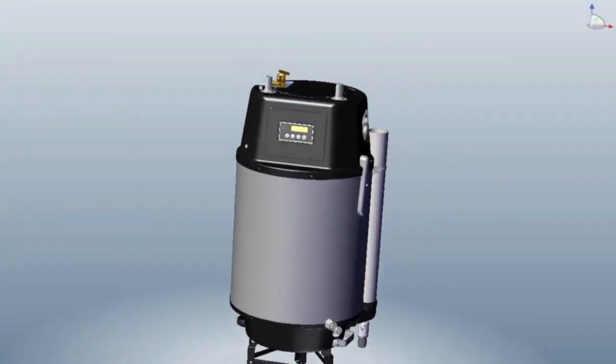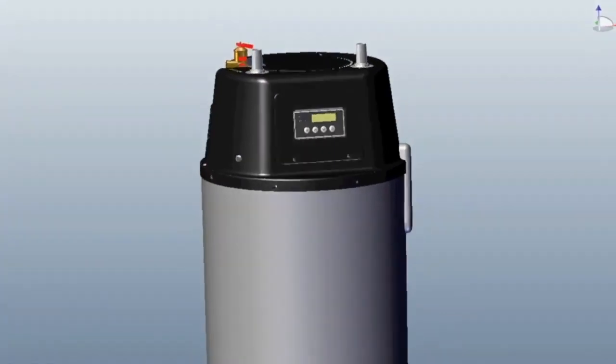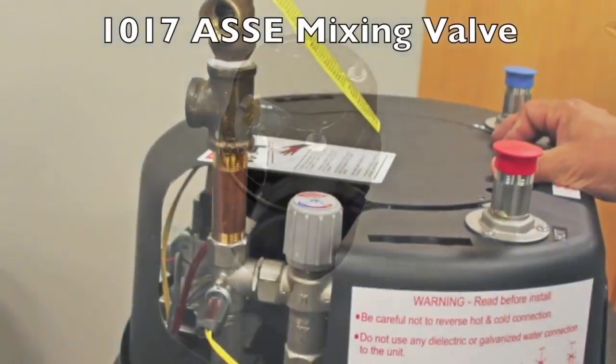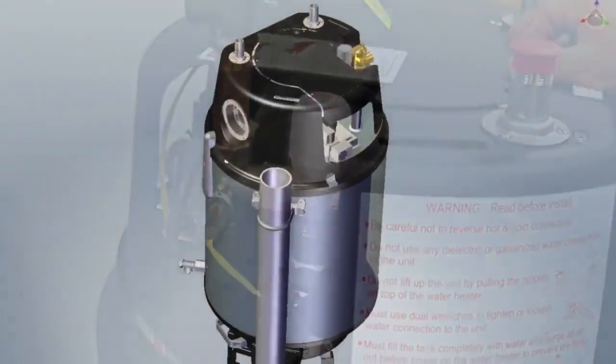These new models integrate the benefits of both storage and instantaneous concepts without sacrificing performance. They are compatible with recirculation systems, and an ASSE 1017 domestic rated mixing valve is pre-piped to the outlet to increase first draw capacity and provide reliable temperature control.